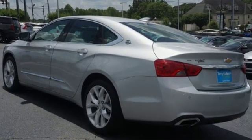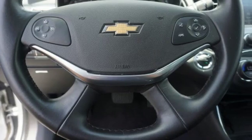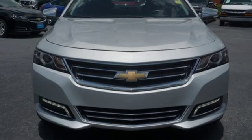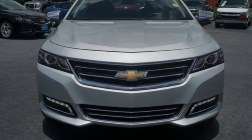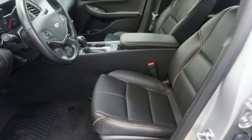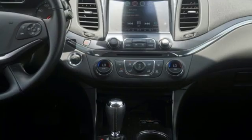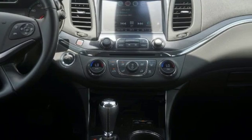It comes with all the amenities you need: streaming audio, power heated mirrors, front heated leather bucket seats, rear parking sensors, doors and push-button start proximity key, dual zone climate control, automatic transmission, aluminum wheels, gas pressurized shocks, and a V6 engine.